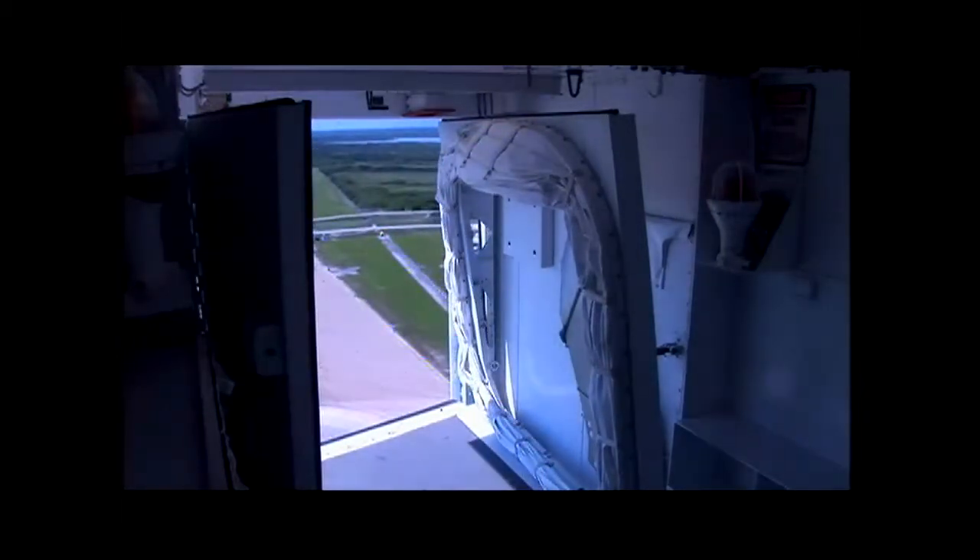This is amazing. Minus 10 seconds, go for main engine start. Seven, six, five — three engines up and burning. Three, two, one, and liftoff of space shuttle Discovery, beginning America's new journey to the moon, Mars, and beyond. And the vehicle has cleared the tower.